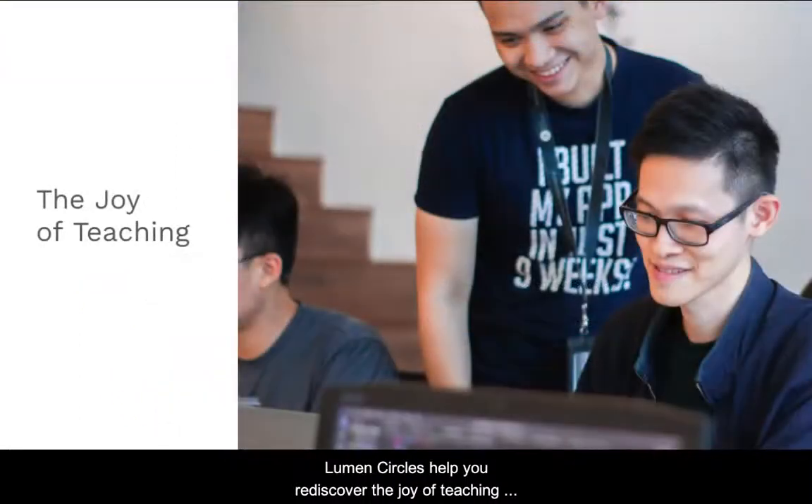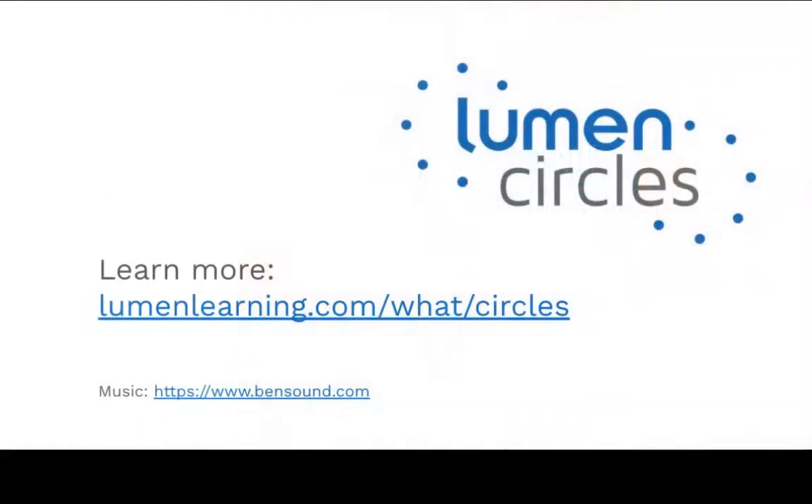Lumen Circles help you rediscover the joy of teaching as part of a facilitated, supportive community of peers focused on improving student success. Join us. Thank you.